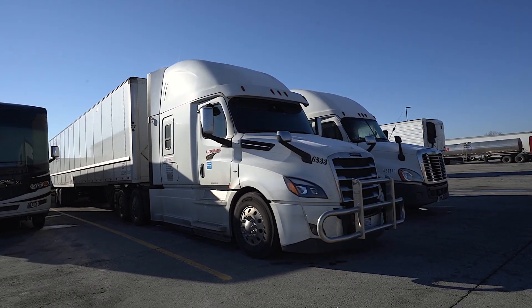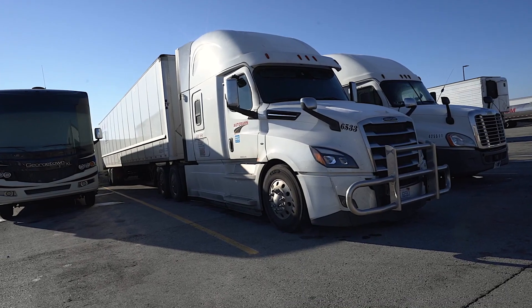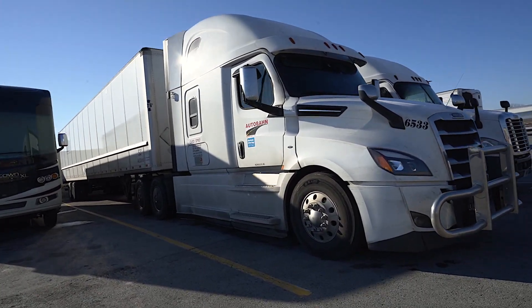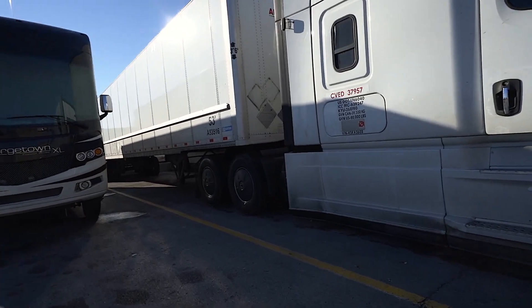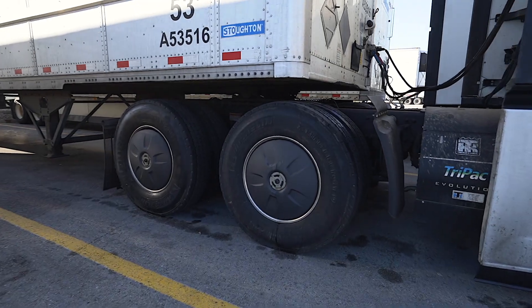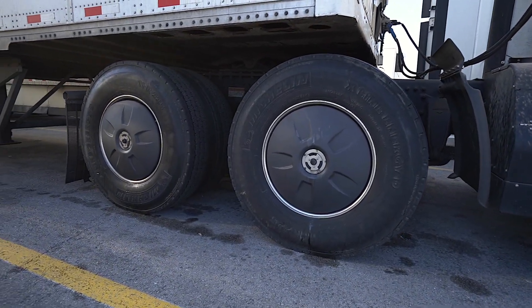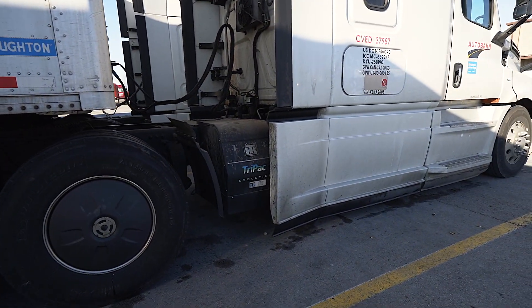Here's a pretty new Freightliner, got the cattle bumper on there. Wheel covers are becoming very, very popular for aerodynamics, and he's got a tri-pack.